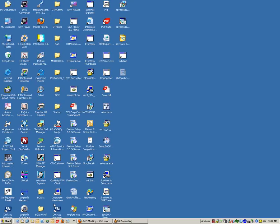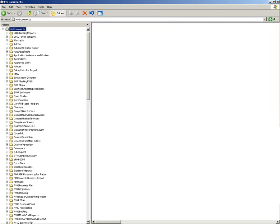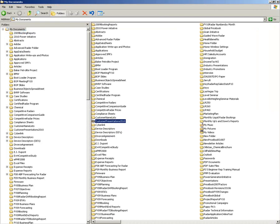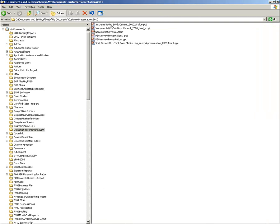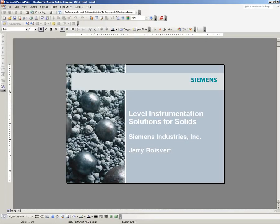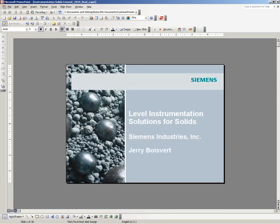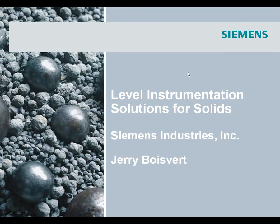My name is Mike De La Clouse. I'm the president of Lessman. I'd like to thank all of you for taking the time out of your busy schedules to join us for what is now our second customer webinar covering level instrumentation solutions for solids applications.